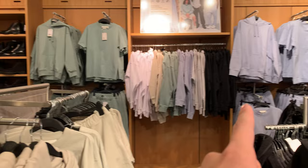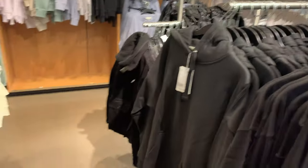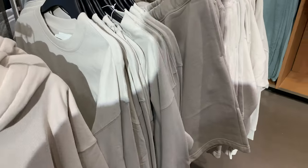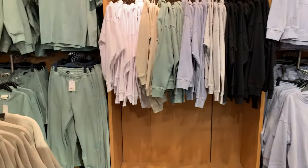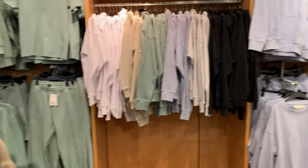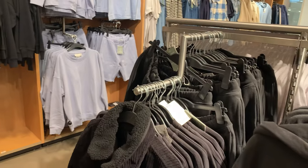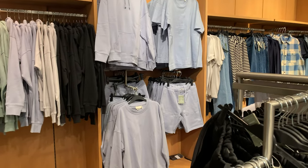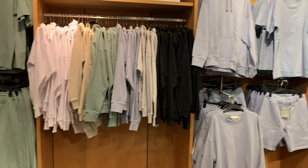They have an entire set going on in this section — t-shirts, sweatpants, hoodies, shorts, long sleeve tees. It's kind of like an essentials line, or maybe the basics of this H&M. I know they recently came out with really high quality basics, so I might have to pick some of these up.